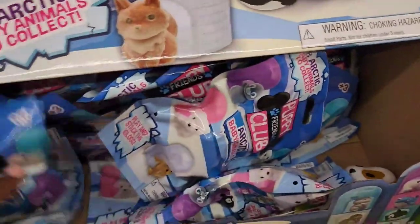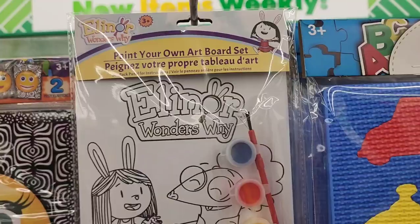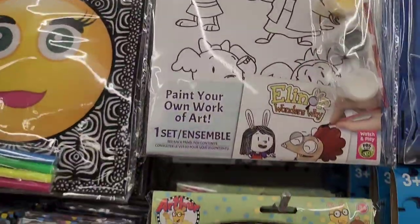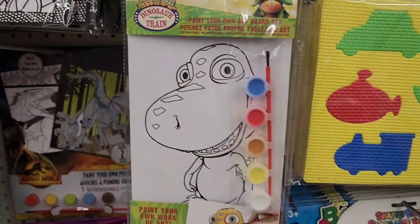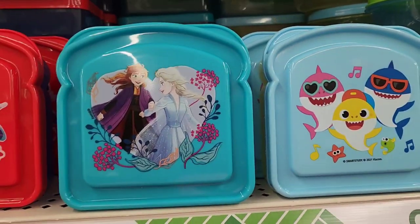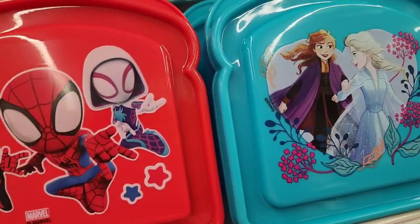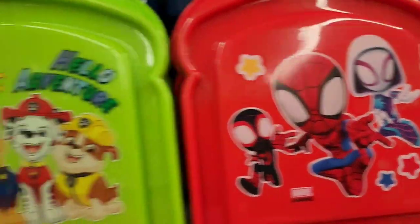Here are the Eleanor paint-your-own board set, Arthur, and Dinosaur Train. Sandwich containers - they have Ping-Fong Baby Shark, Disney Princesses, My Little Spidey, and Paw Patrol which says 'Hello Adventure.'